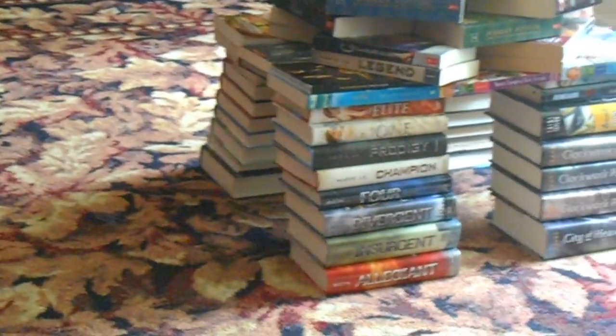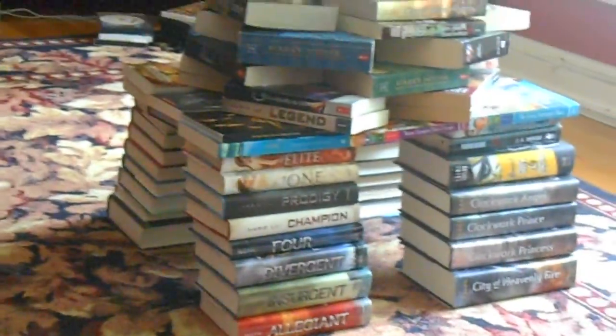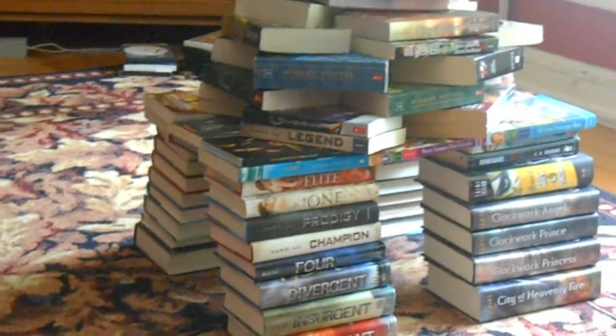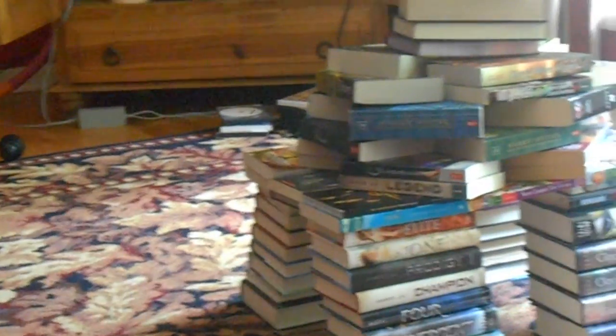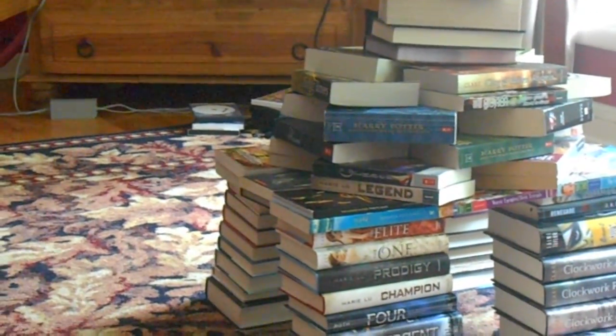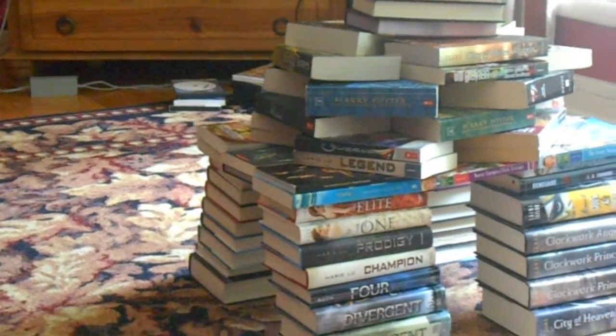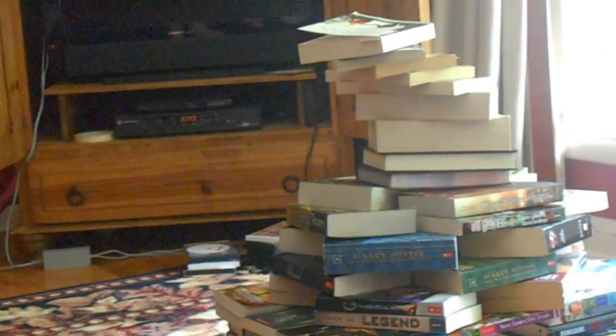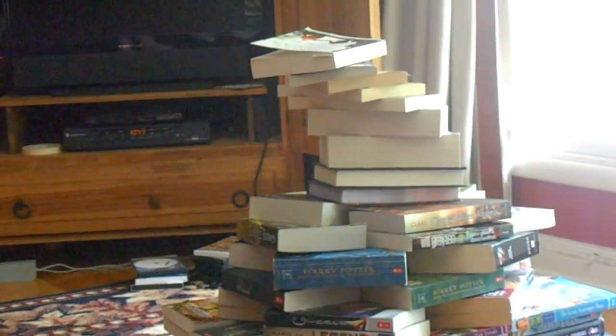So the bottom is just books stacked kind of going at an angle, and then the top was just books stacked across and over, and then it's books stacked going in a circle, and then the top is just books winding around. Towards the top I kind of had some technical difficulties, you can probably tell, but I made it.